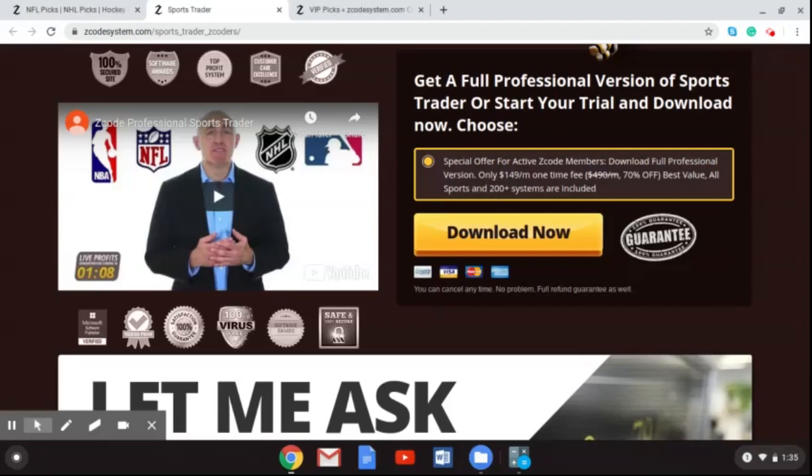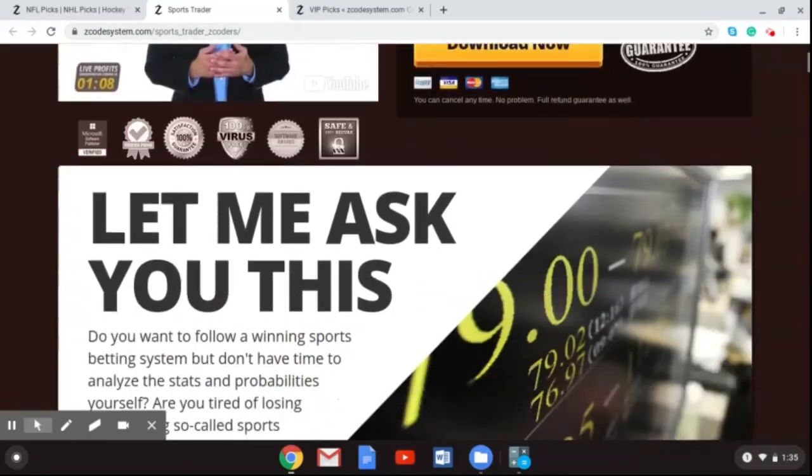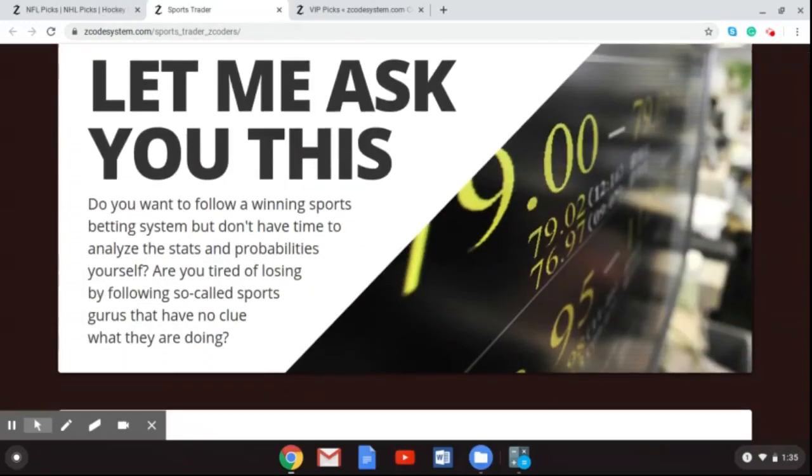The profit time was also added to the trend filters, and expert portfolios were added when possible. Don't miss out on getting this updated 2.0 version of the Sports Trader. You can go to zcodesystem.com/sports_trader_zcoders to get this new tool to help you with your sports betting.